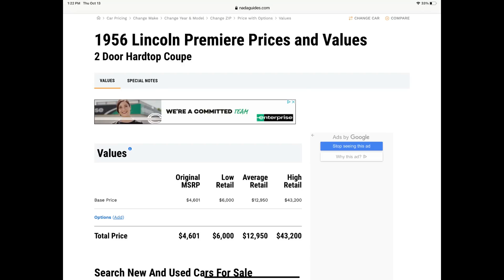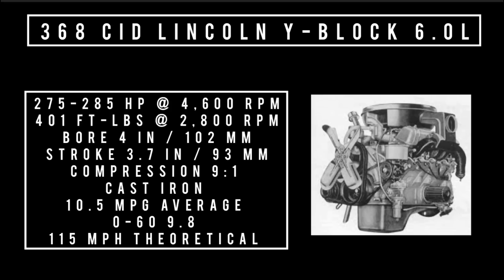There was only one engine on offer: a 368 cubic inch displacement Lincoln Y-Block V8, six liters, making between 275 and 285 horsepower at 4,600 RPM and 401 foot-pounds of torque at 2,800 RPM. With a bore of four inches and a stroke of 3.7 inches, compression is 9-to-1. Made of cast iron, fed with a four-barrel carburetor. Average fuel economy is 10.5 miles per gallon, 0 to 60 in 9.8 seconds, and the theoretical top speed is 115 miles per hour.